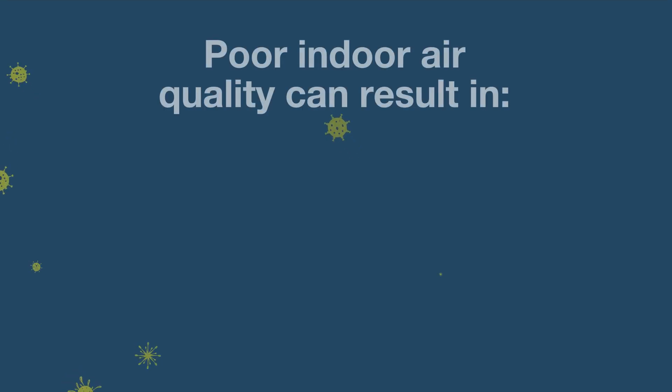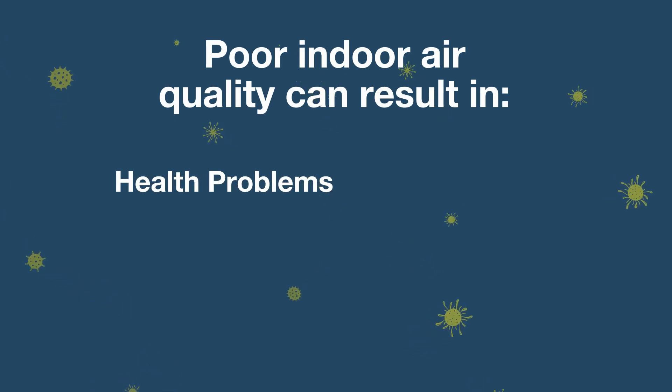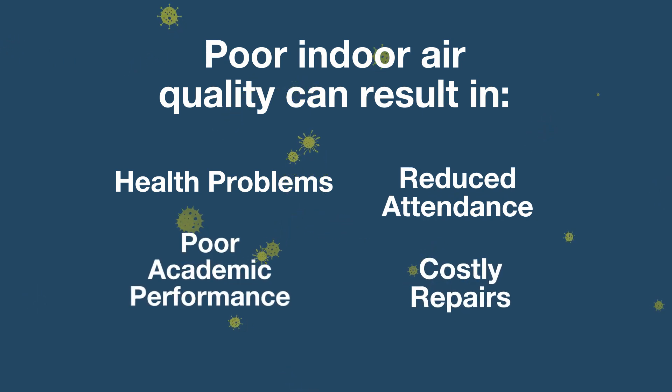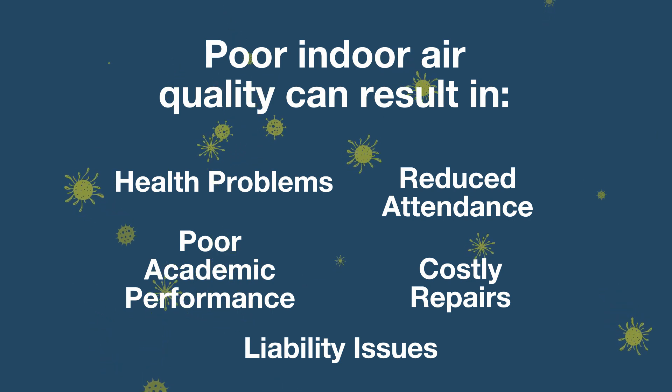If not addressed quickly, poor indoor air quality can result in short and long-term health problems, reduced attendance, costly repairs, poor academic performance, and even liability issues. Schools are looking for strategies to solve these challenges.